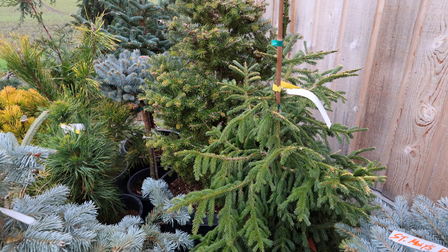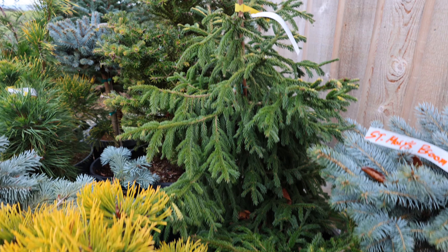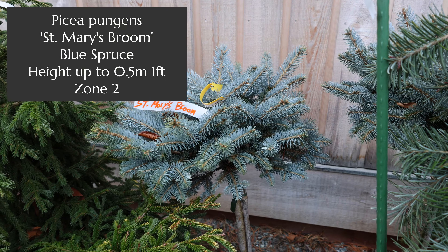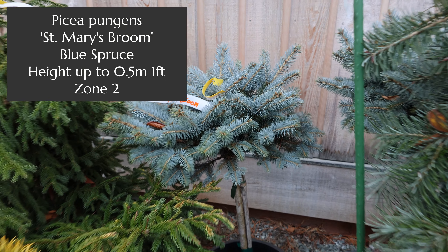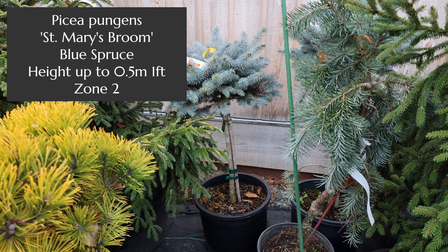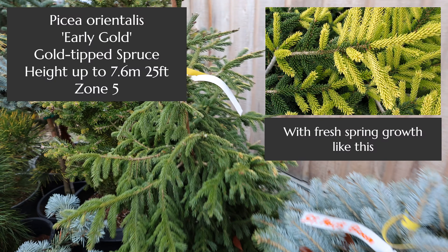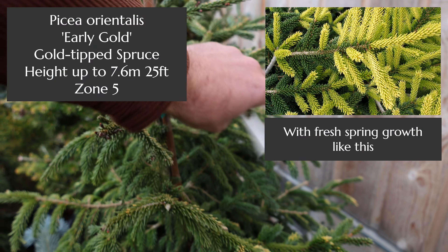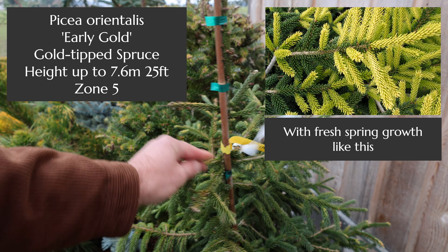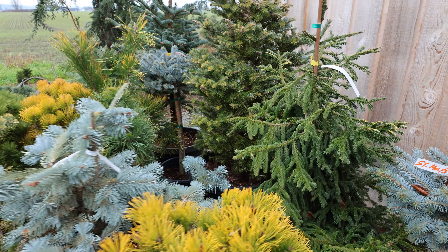You're seeing a miniature Colorado blue spruce on what we call a standard — it's grafted higher up. There are a number of them in here, and it's a miniature one called St. Mary's Broom. There are literally thousands of different cultivars, but they're just not readily available because it takes a long time to produce a tree, and then the favored ones will get out into the industry and into the garden centers.